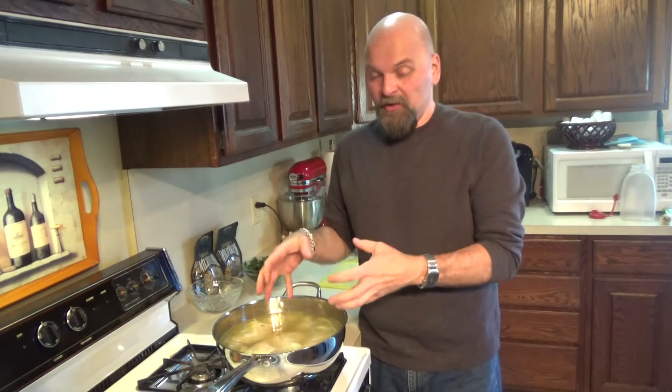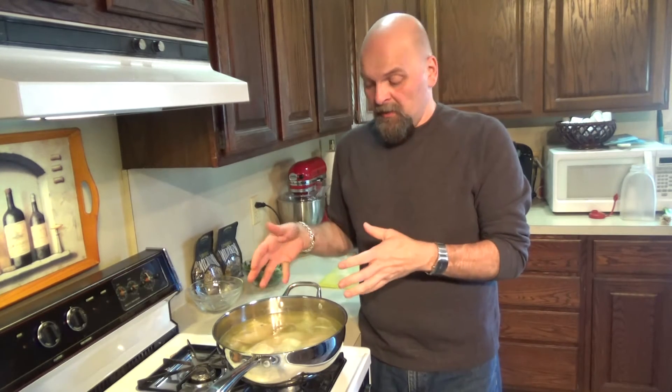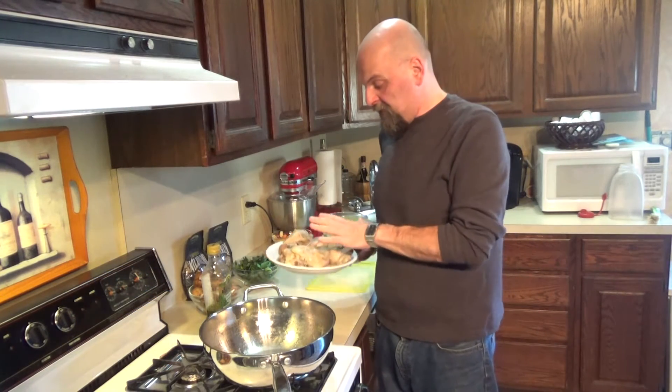This has been simmering for about two hours. Our turkey is perfectly fine to go. What we're going to do now is take all of this out, strain it so we get just the broth left. We took our turkey out and we're going to let that cool down enough that we can handle it, because then we're going to pull all the meat off it for our soup.